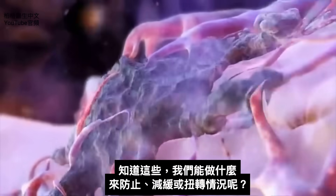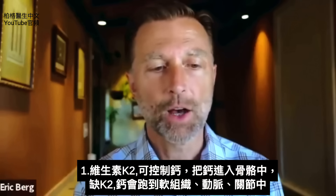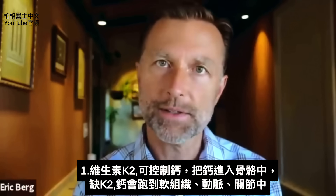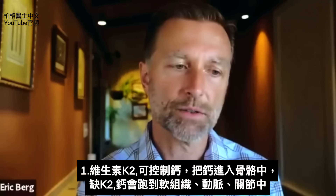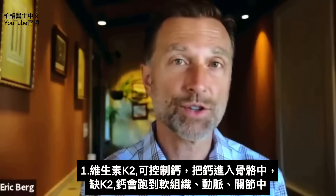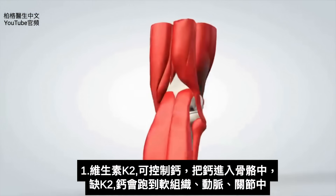Given that information, what can we do to prevent, slow down, or reverse this situation? One of the controlling vitamins with calcium is vitamin K2. Vitamin K2 drives calcium into the bone. Without enough K2, calcium tends to develop in the soft tissues of the body — not just your arteries, but also in the joints as well.